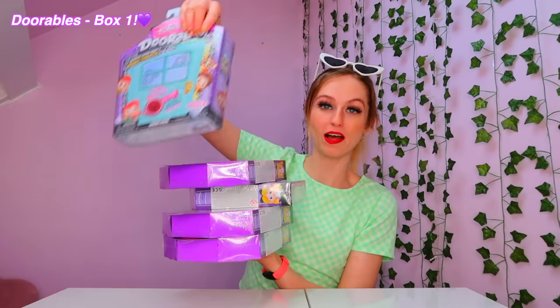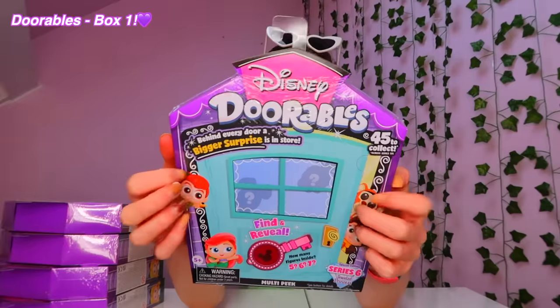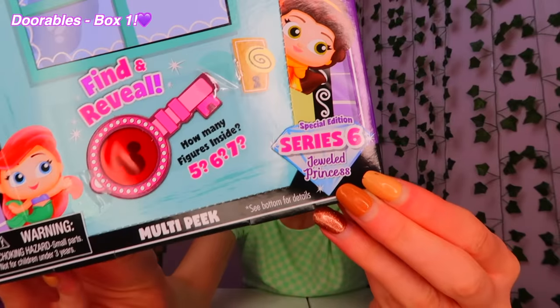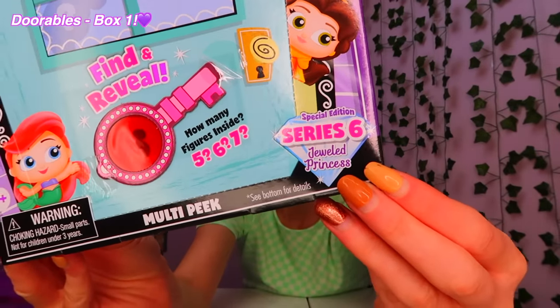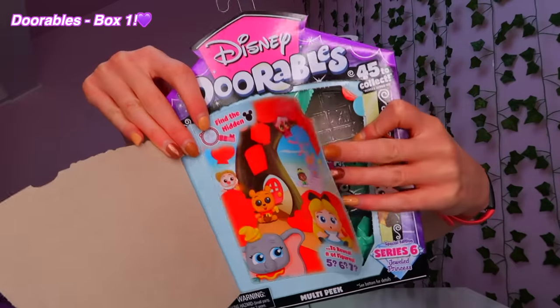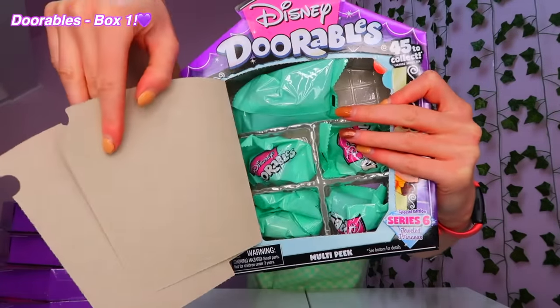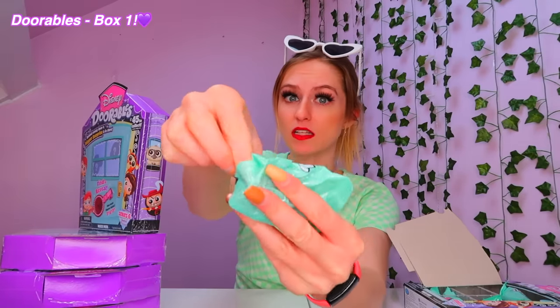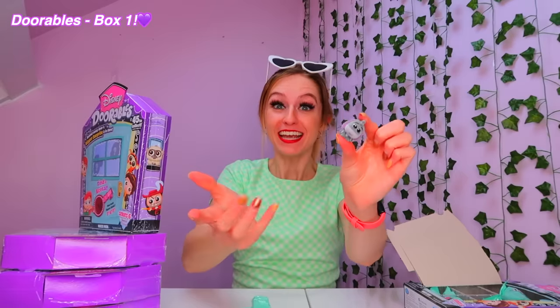Okay, box number one, bring us luck, let's go. These are definitely the special edition ones. Are we gonna find five, six or seven in here? I want to say seven but knowing our luck, five. Oh, we got five. It feels velvet — don't tell me this is another Winnie the Pooh. Oh, we do need four others from the Winnie the Pooh family though. We got Eeyore!